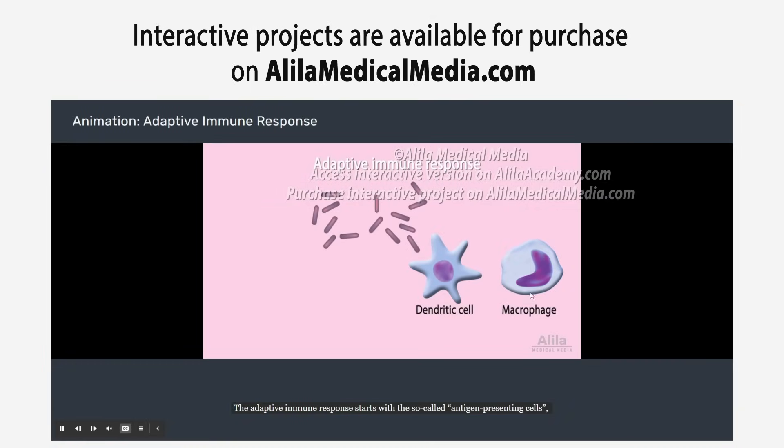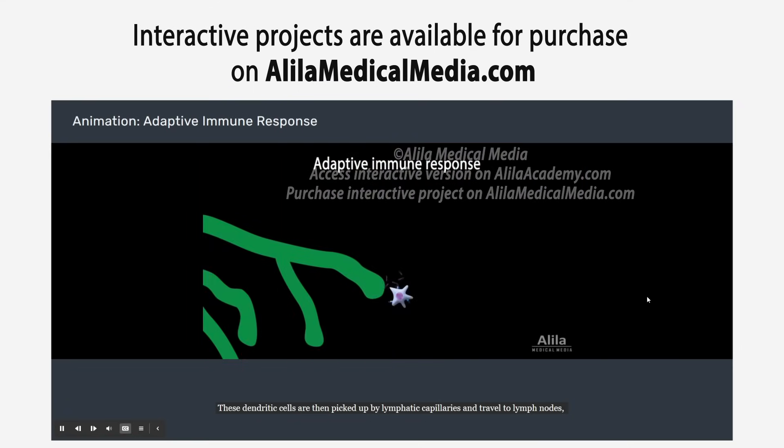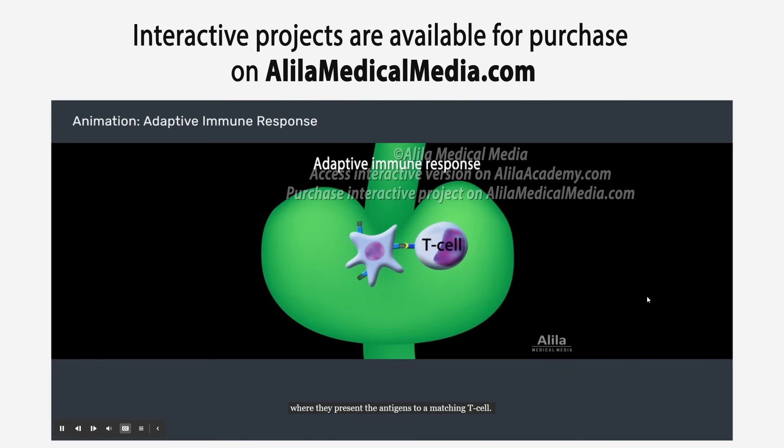The adaptive immune response starts with the so-called antigen-presenting cells, of which dendritic cells are most effective. Resident dendritic cells at the site of infection swallow up pathogens, cut them into pieces called antigens, and display them on their surface. These dendritic cells are then picked up by lymphatic capillaries and travel to lymph nodes, where they present the antigens to a matching T cell.